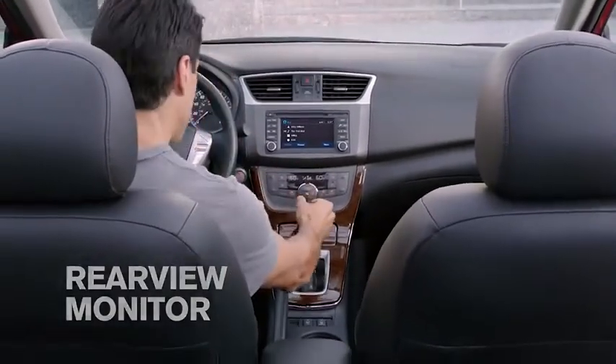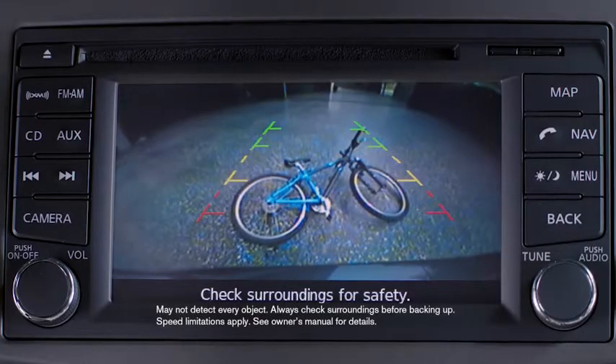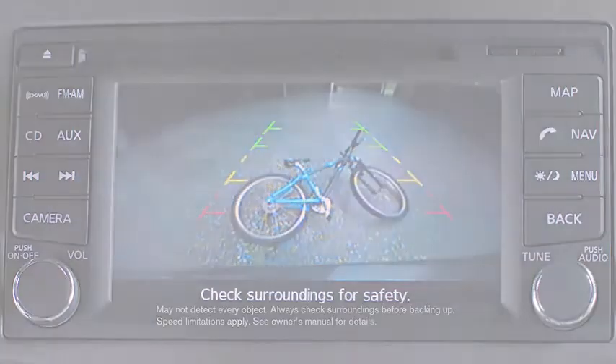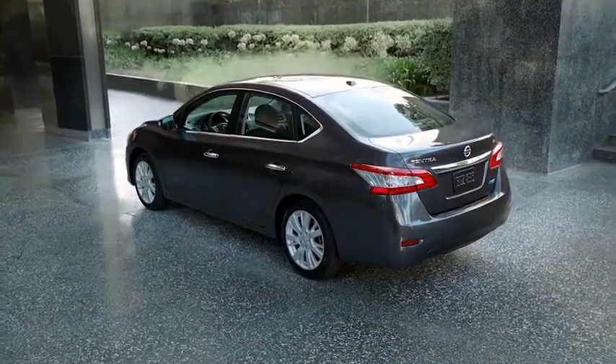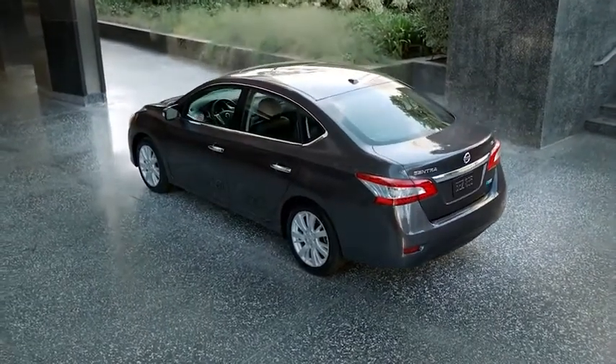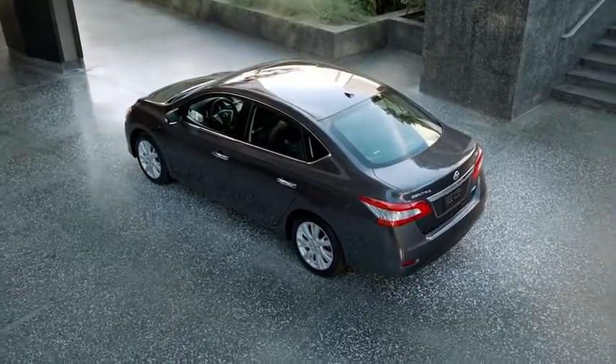Wouldn't it be nice if you could double-check your blind spots? When you shift into reverse, Sentra's rear-view monitor helps you see what's directly behind you, right in the display. Everything you want and more than you imagined — it's the most innovative Sentra ever. Nissan: Innovation that excites.